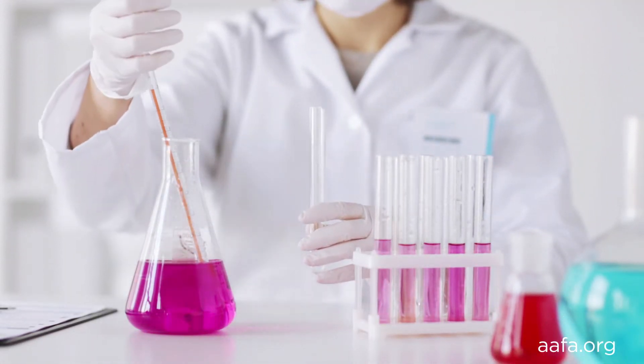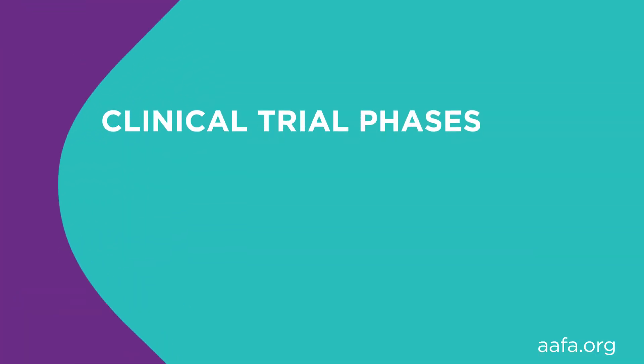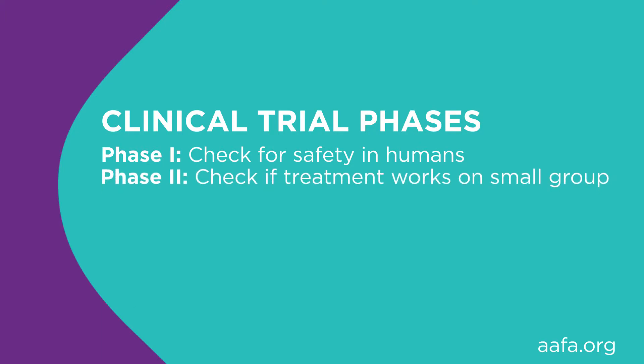You will hear or read about a clinical trial being in a certain phase. There are four phases to a clinical trial. In phase one, researchers will check for safety in humans and select the dose for future study — there are usually less than 100 participants in this phase. In phase two, tests are done to see if a treatment works on a small group of participants, usually 100 to 300 participants.